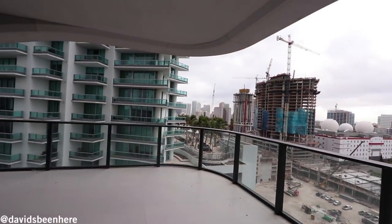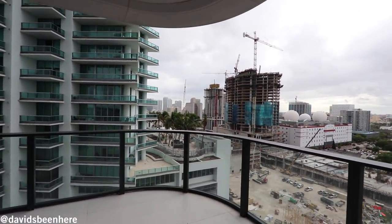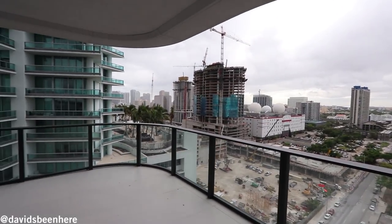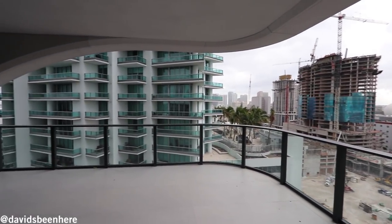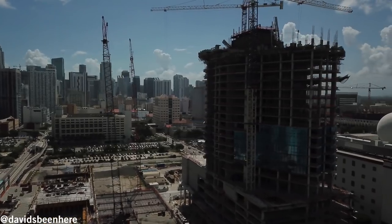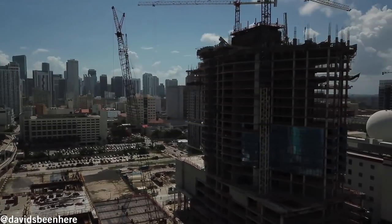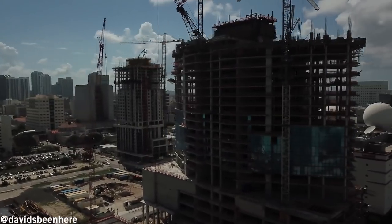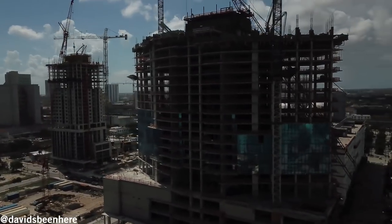Right behind us, we have a huge retail complex called Miami World Center being developed right there. It's an open-air concept — open-air shops, restaurants, bars, right behind us. This whole area is completely changing really fast. Within the next 20 years, you're not going to recognize this area — it's going to be the new downtown of Miami.